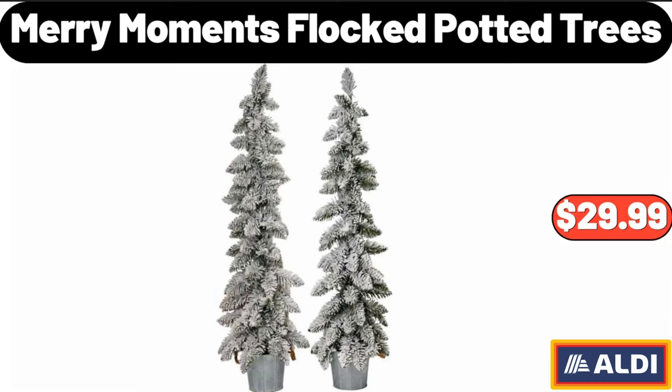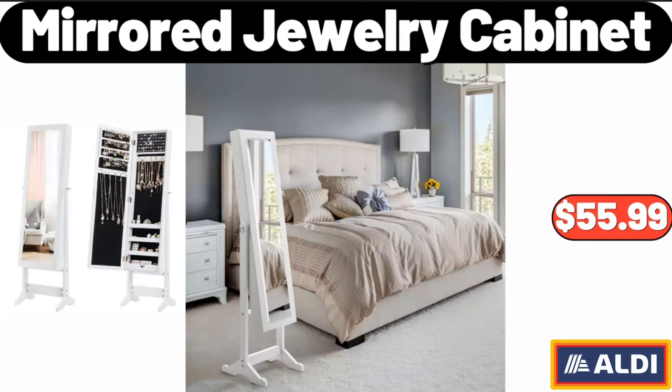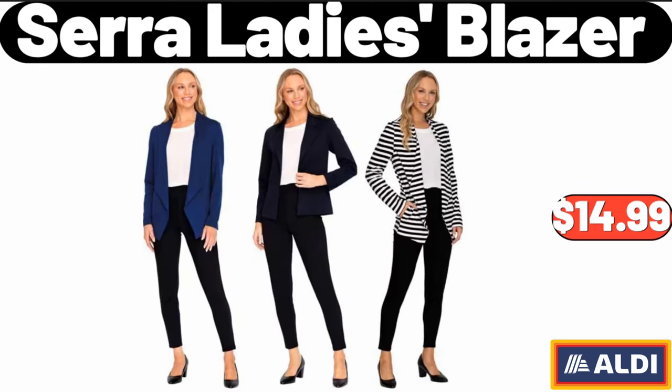Merry Moments Flock Potted Trees, $29.99. Ceramic Soap Holder, $6.99. Mirror Jewelry Cabinet, $55.99. Sarah Ladies Blazer, $14.99.